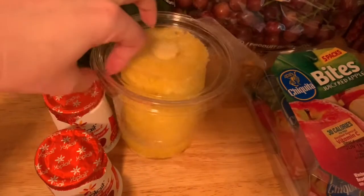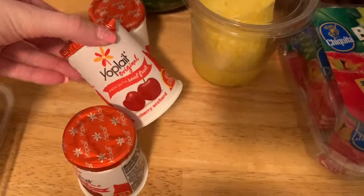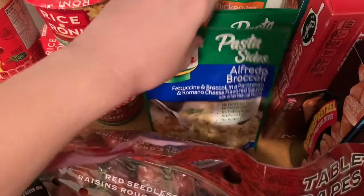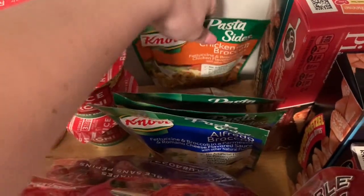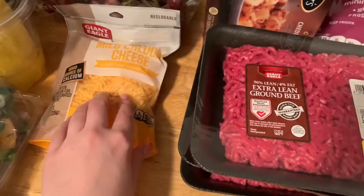I got a mini seedless watermelon. I got a cored and peeled pineapple. And I got three of these Cherry Orchard Yoplait yogurts. I got some apple slices. And then I just picked up three of the Alfredo broccoli sides and then a chicken and broccoli one as well.